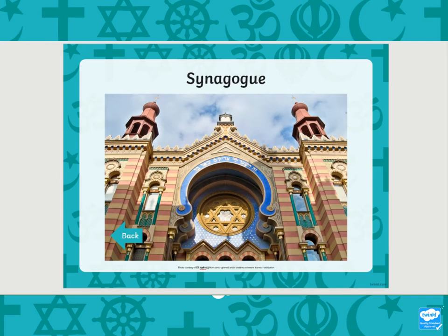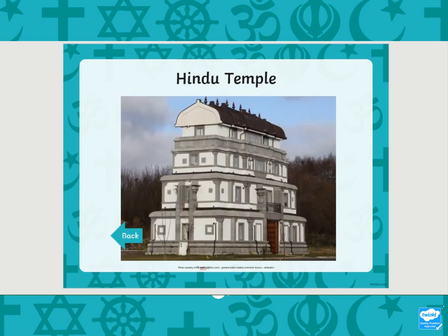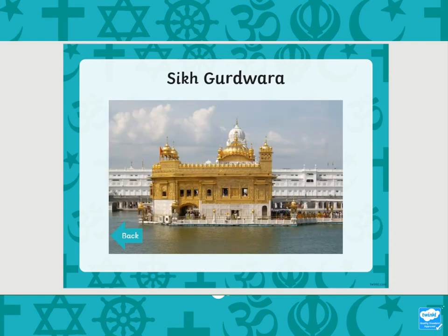Here is a synagogue. Here we have a Buddhist temple. Here we have a Hindu temple. So Buddhists worship in a temple, Hindus worship in a temple, Sikhs worship in a gurdwara - I think that's how we pronounce it - a gurdwara.